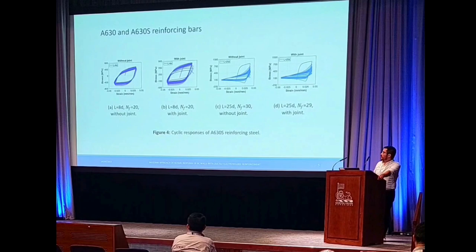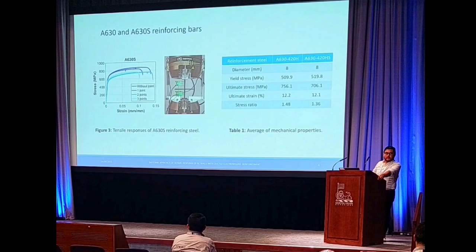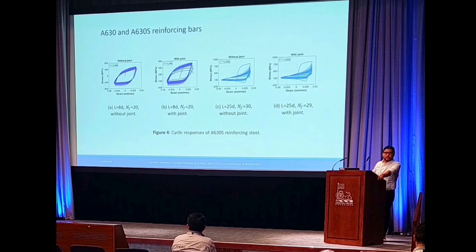So this is a bar with a joint, and we are comparing to bars with the same geometric input parameters but without a joint. The same applies here where the buckling length is higher — 25 times the diameter. Thank you very much.